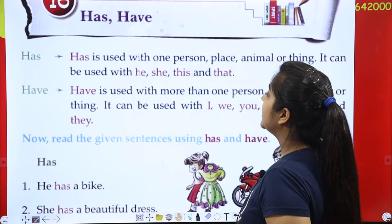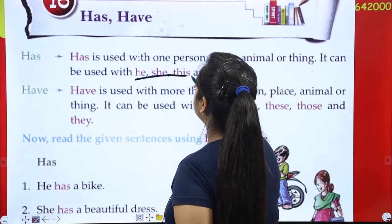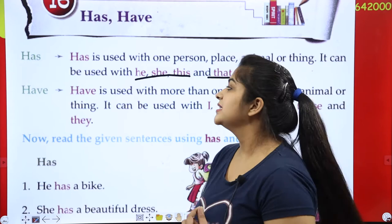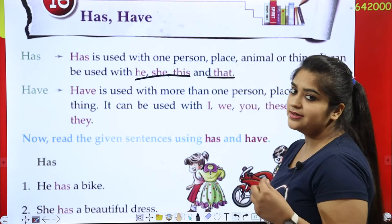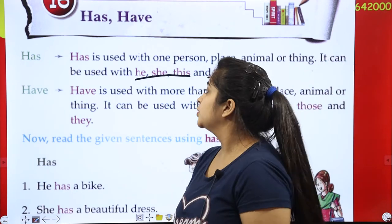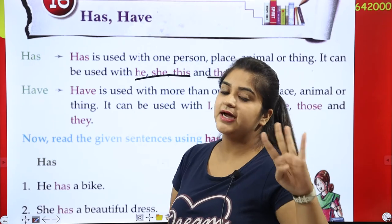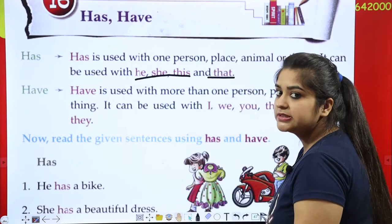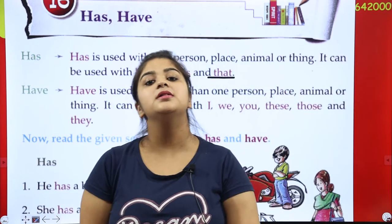'Has' comes with he, she, this, or that. Like: he has, she has, this has, and that has. So he, she, this, and that use 'has', and 'has' is used when there is one person, one place, one animal, or one thing.